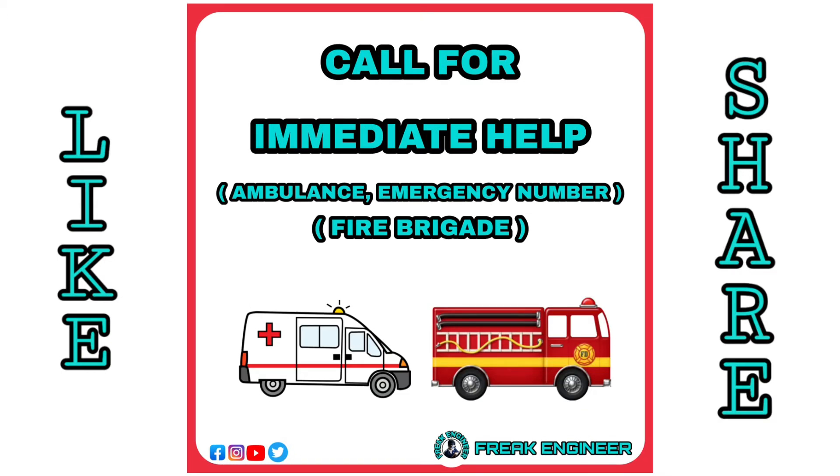Call for immediate medical help like an ambulance or fire brigade if required.